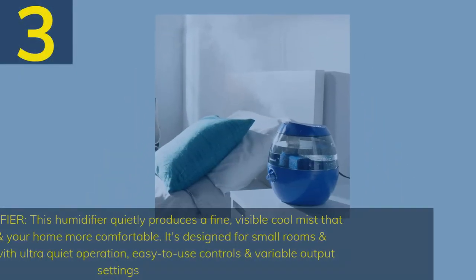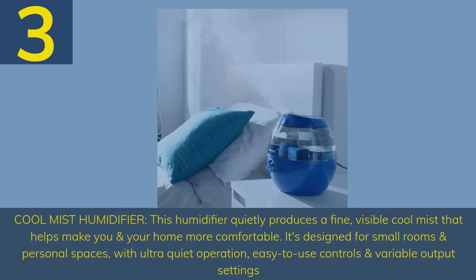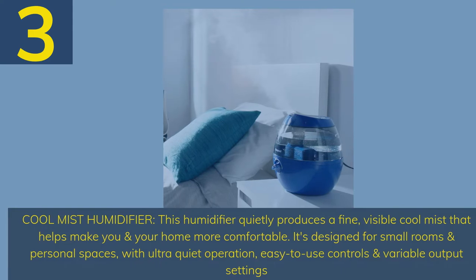Number 3. Cool mist humidifier. This humidifier quietly produces a fine, visible cool mist that helps make you and your home more comfortable. It's designed for small rooms and personal spaces with ultra quiet operation, easy-to-use controls, and variable output settings.